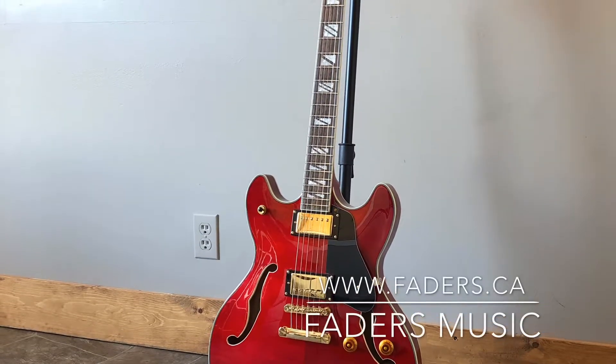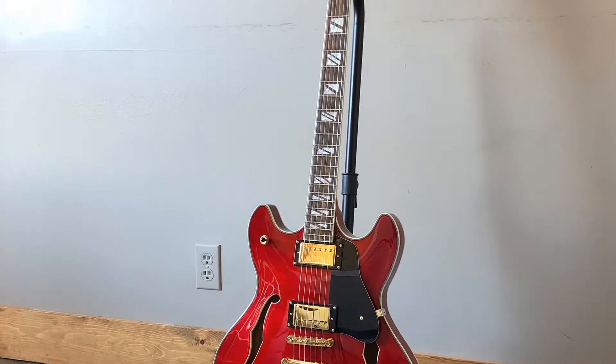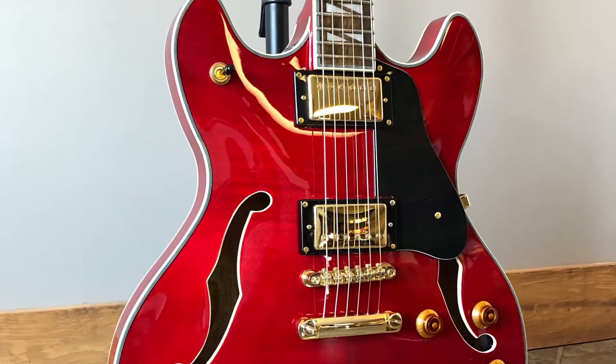We just took this Washburn Semi Hollow Wild Cherry HB35 on trade. It's got the gold hardware. It's a beautiful guitar.